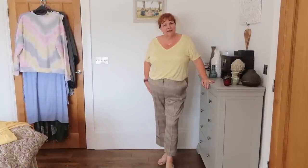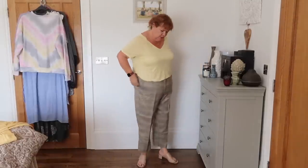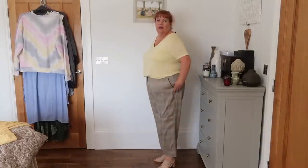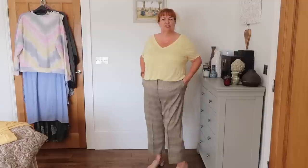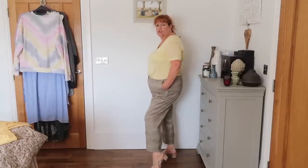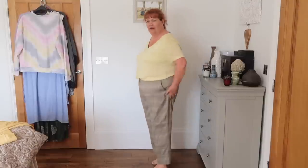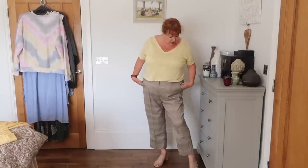Here are the trousers — as you can see, they're slightly cropped. My daughter calls them 'ankle batchers.' They're meant to be cropped, it's not that they're too short for me. I'm really enjoying the big turn-up on the bottom — I think that's cute. I think I'm dressed completely wrong with them — they need a dark chocolatey brown or black top rather than yellow, and boots or shoe boots rather than sandals. They look good, they're very comfortable, and they feel kind of elegant but easy.